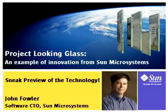Hi, my name is John Fowler. I'm the Chief Technology Officer for Software at Sun Microsystems. Sun has been investing for many years on advanced research and development to enable new technologies for the network. One example of these technologies is Java, the most widespread application development and deployment environment in the history of computing.